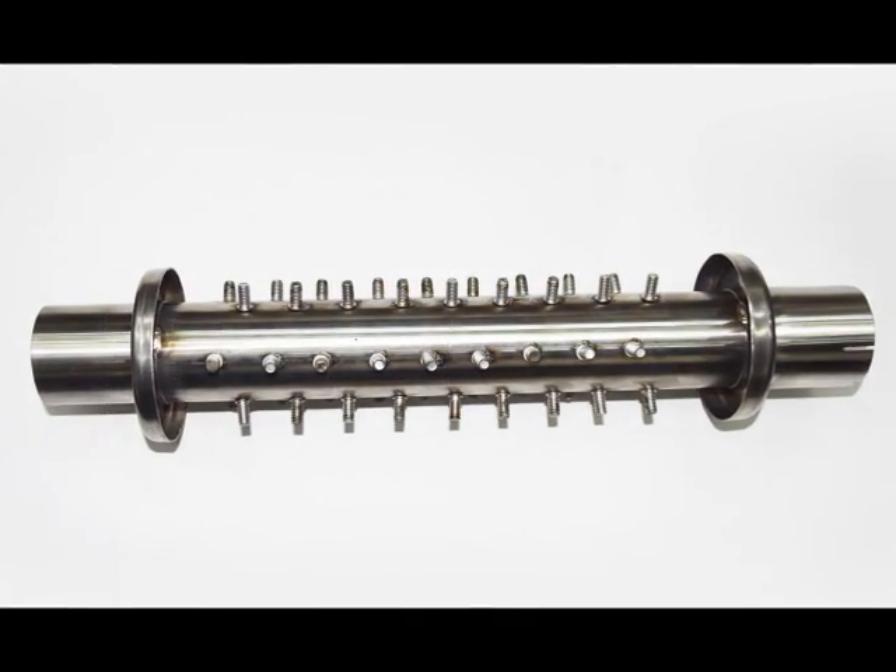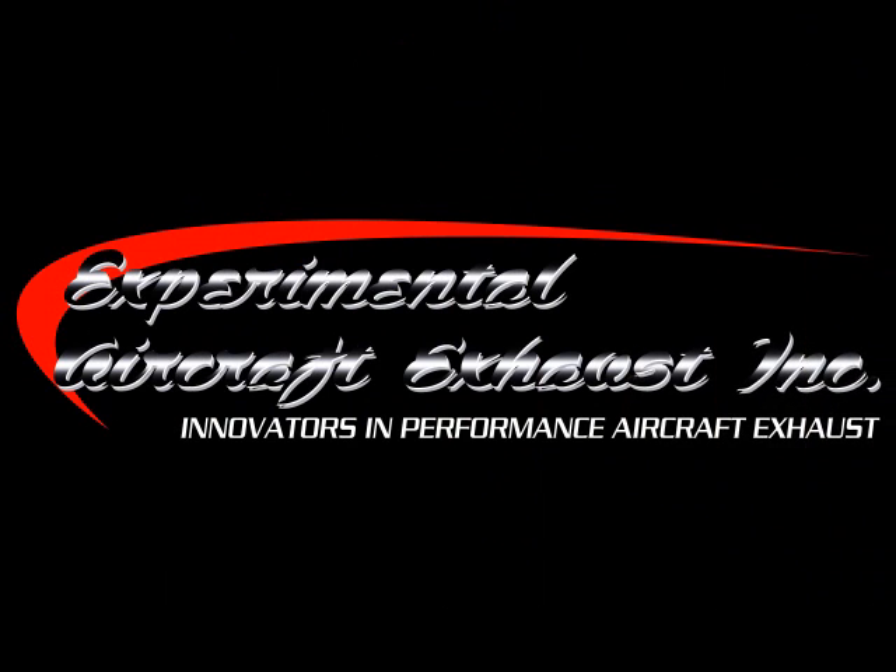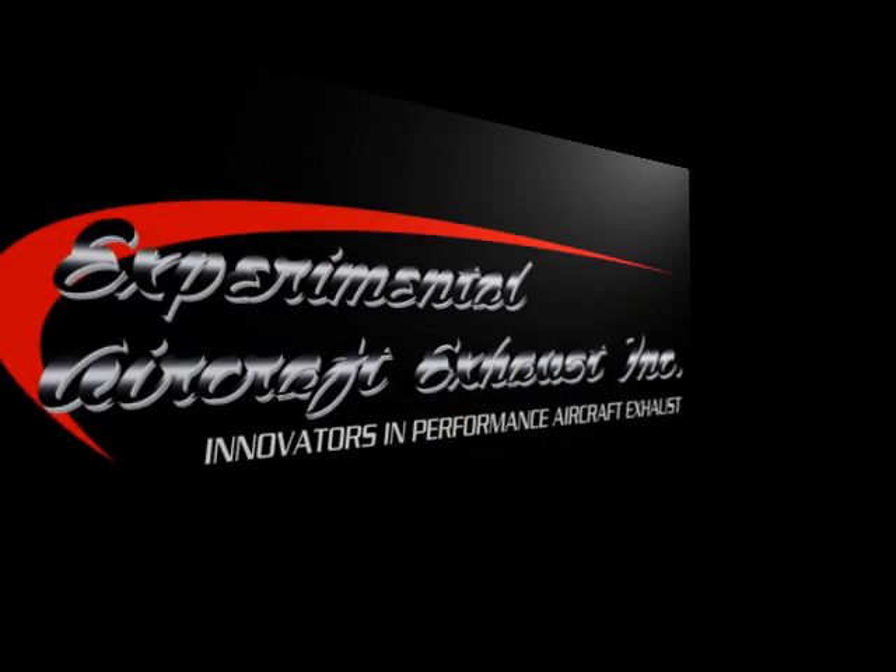These heat dissipation studs can be installed on your existing or new system to maximize your cabin heat. Talk with one of our tech reps about your next aircraft exhaust needs. We'll see you next time.